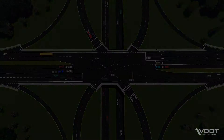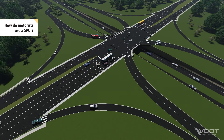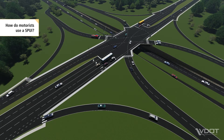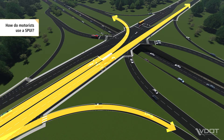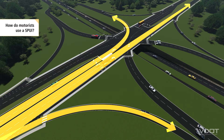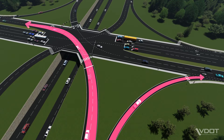Let's take a closer look at how a SPUI works for motorists. Motorists navigate a SPUI like a conventional diamond interchange, except all movements are made at one traffic signal rather than two. From the arterial, motorists can turn left or right onto the freeway ramp or continue straight through the interchange. From a freeway ramp, motorists use left and right turn lanes to turn onto the arterial.